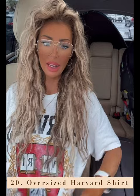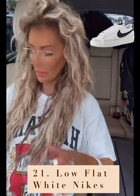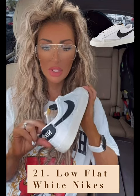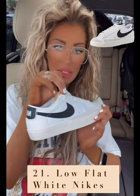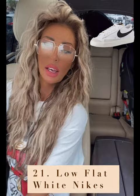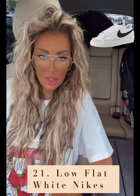Last thing on the list is this Harvard oversized shirt that I'm wearing — I got the large because I wanted it super oversized to wear with biker shorts or leggings. And one more — my new Nikes. I think they're the 70s or 77s, I'll link the exact name below. These are so comfortable. I've worn them with jeans, straight leg jeans, flare pants, leggings, denim shorts — they're very versatile.